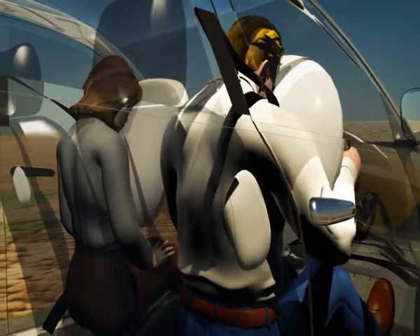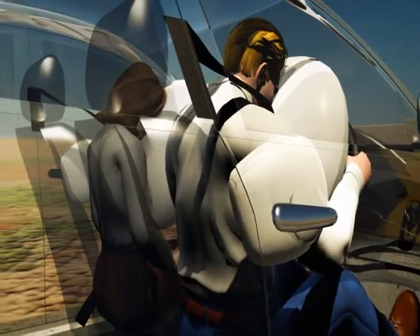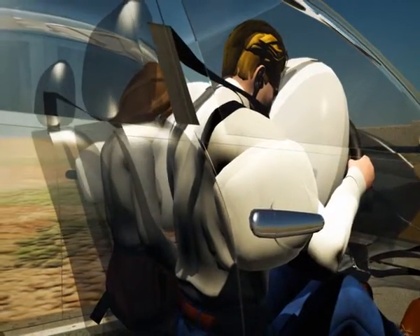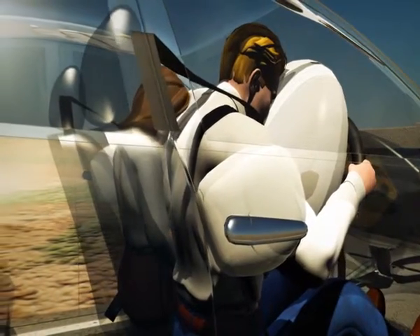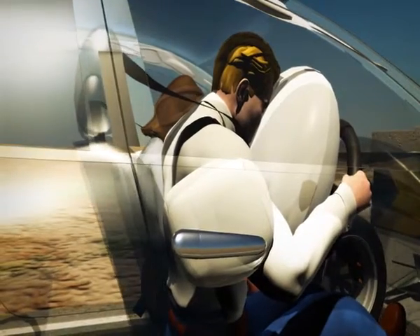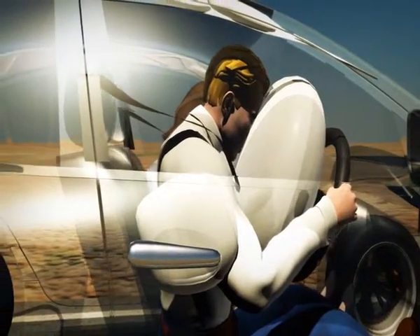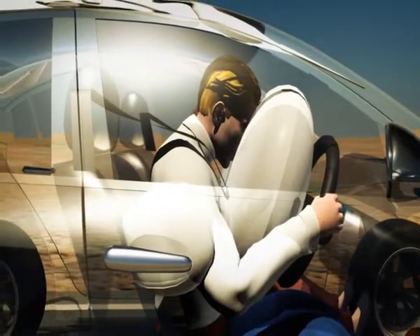Side airbags protect occupants during side impacts and may also deploy during vehicle rollover. Located in the sides of front seats, they are designed to inflate between occupants and doors or B pillars, minimising head, neck and chest injuries.